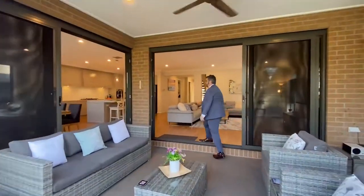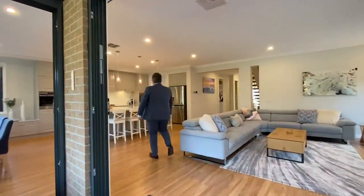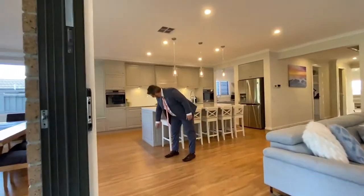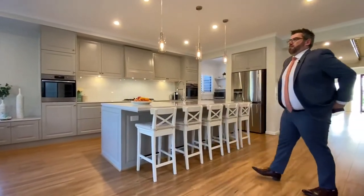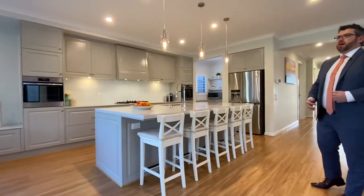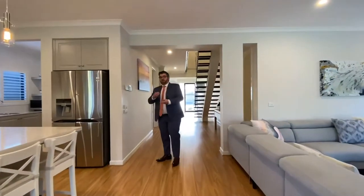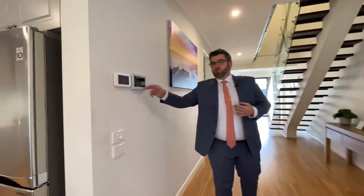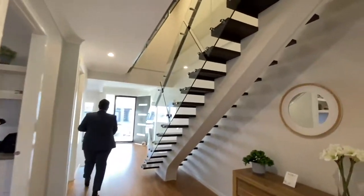Little things like power points on the outside of the benches — just these small details the owners have done to add value to the home. There is central heating, refrigerated cooling, and a doorbell with a picture viewer as well. Let's go upstairs.